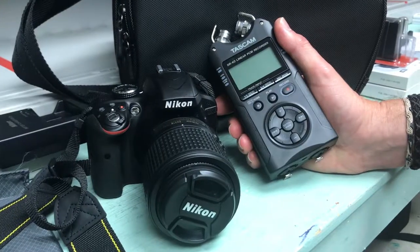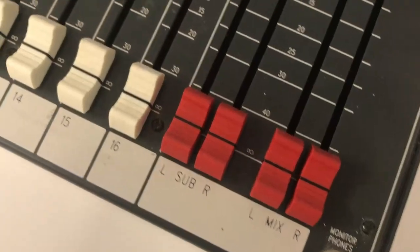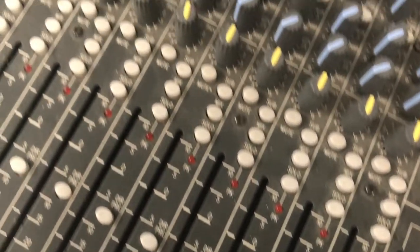We have video equipment and audio recording equipment and tripods and lighting and all the things you would need if you needed to do a class project. Just bring your Mac card to Cushing 201 and you can borrow those kinds of things.